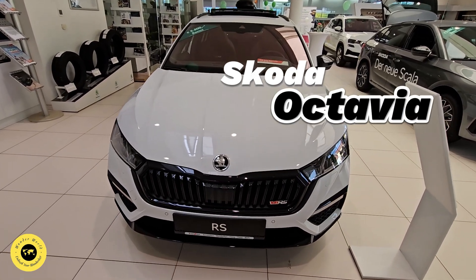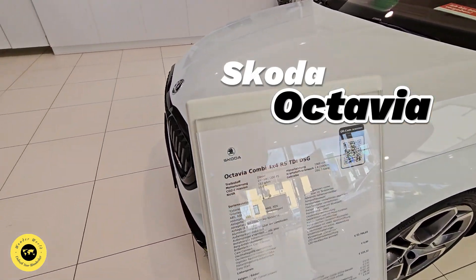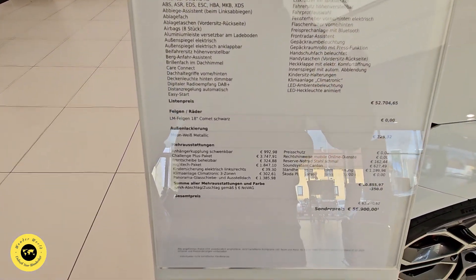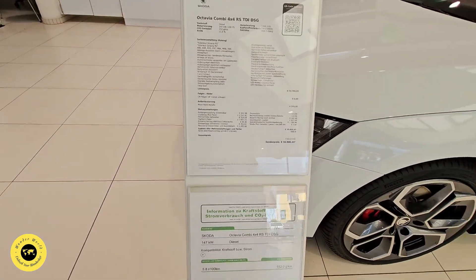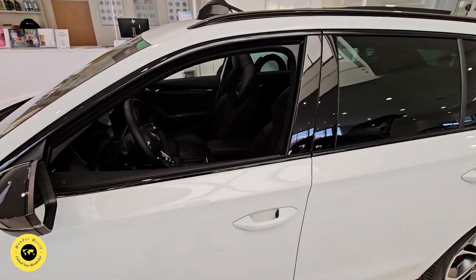This is a super aggressive look for the Skoda Octavia, which is popular in Lanka. This is a combi version, the station wagon, and it is all-wheel drive.